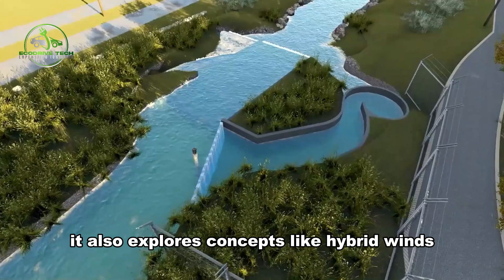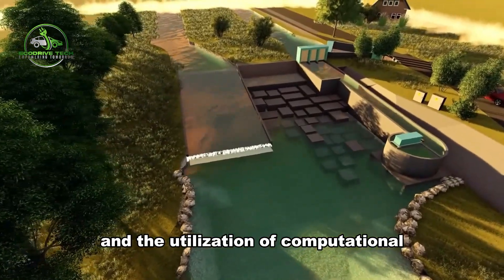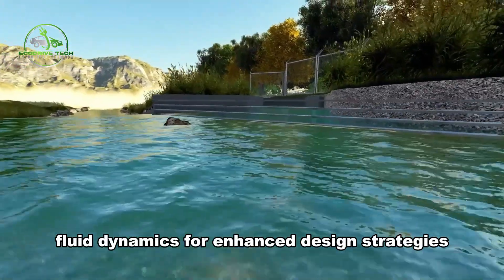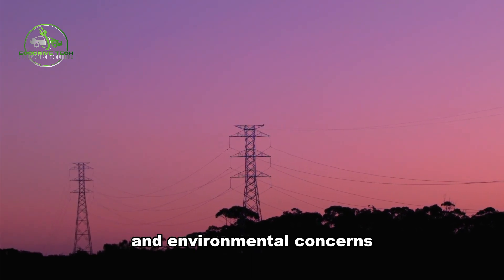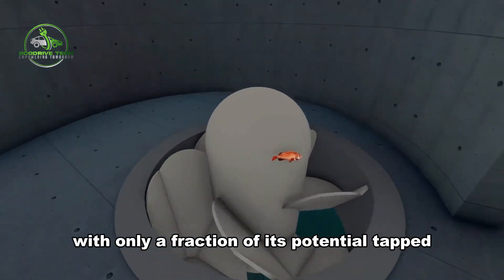It also explores concepts like hybrid wind/solar-PHES systems and the utilization of computational fluid dynamics for enhanced design strategies. Despite the growing global demand for electrical energy and environmental concerns, hydropower remains underutilized, with only a fraction of its potential tapped.